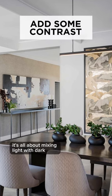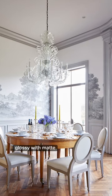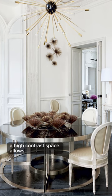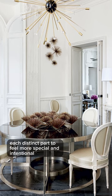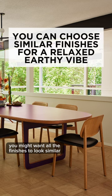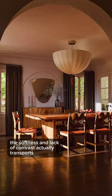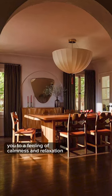I love a great contrast. It's all about mixing light with dark, old with new, glossy with matte. A high contrast space allows each distinct part to feel more special and intentional. On that same note, you might want all the finishes to look similar to create a more relaxed earthy vibe. The softness and lack of contrast actually transports you to a feeling of calmness and relaxation.